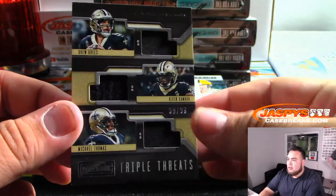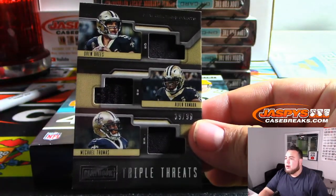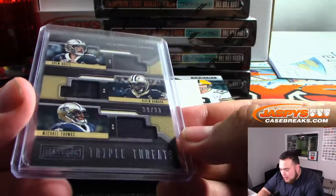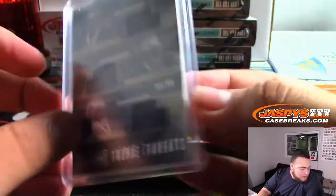We got triple swatches — that is Brees, Kamara, and Thomas. Saints random number block, that'll be spot 39 spot 9 going to Anthony.